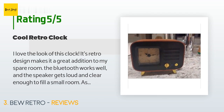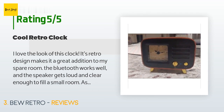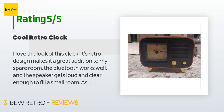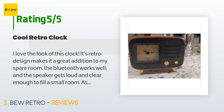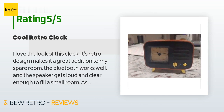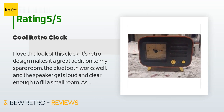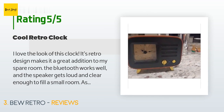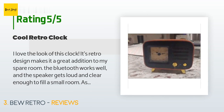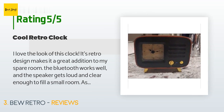A customer said: I love the look of this clock. Its retro design makes it a great addition to my spare room. The Bluetooth works well, and the speaker gets loud and clear enough to fill a small room. The build quality is really good as well. The wooden shell is beautiful, the knobs have a satisfying click when turned, and the legs are screwed in very well. I don't foresee having any quality issues. All in all, I love this little guy.